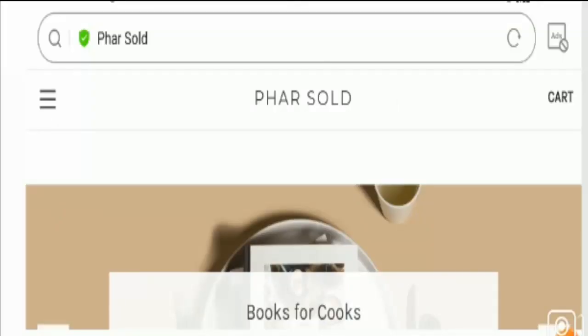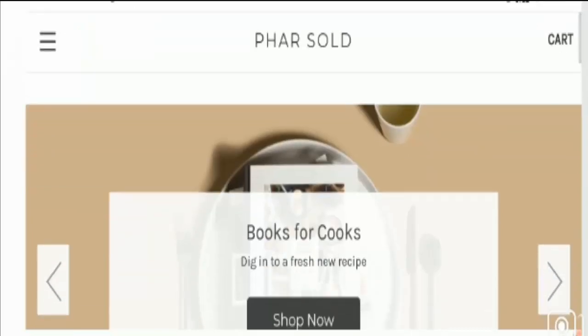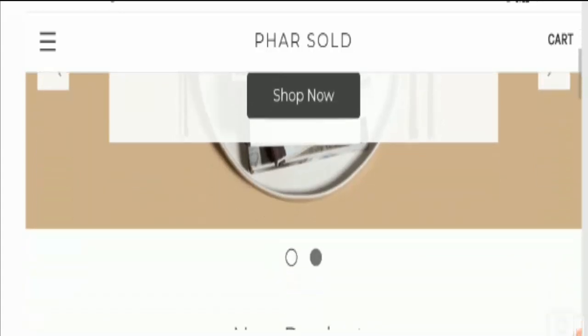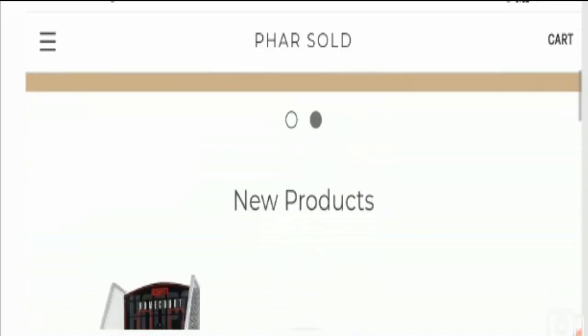Hello everyone, welcome to this new video. Today I'm going to explain Farsold My Big Commerce reviews. This is not a reliable website. If you have never ordered anything from this website, this unbiased review will help you decide: should I buy from it or not? And if you have experienced any fraud on this website, watch this video till the end because I'll share the way to get your money back.